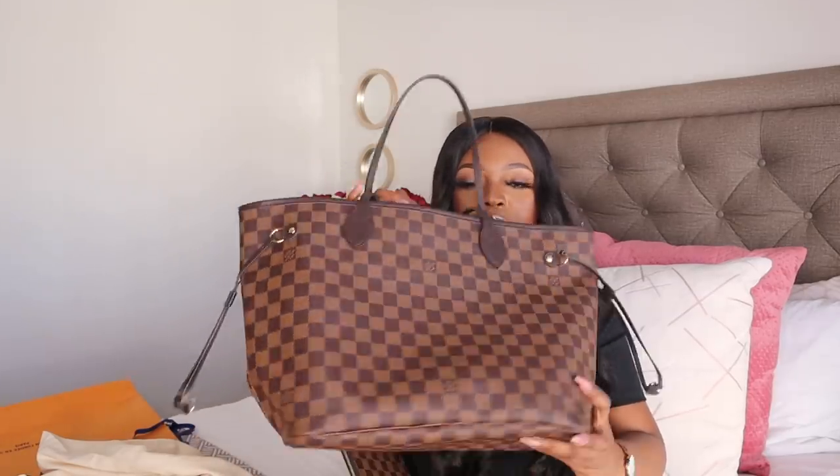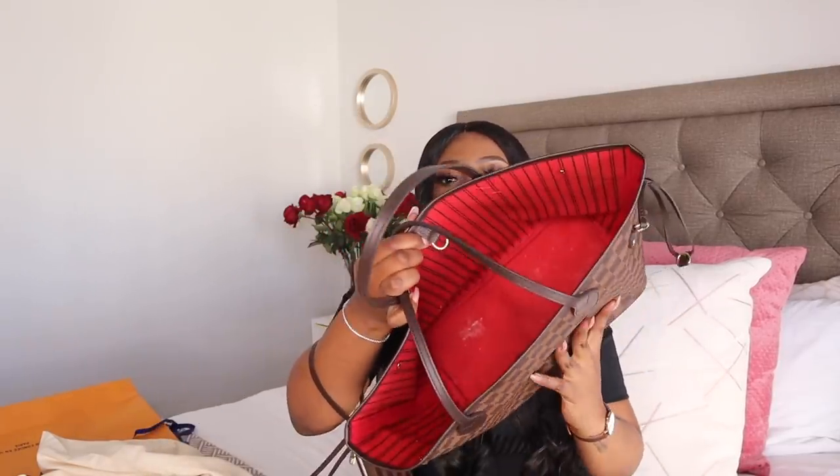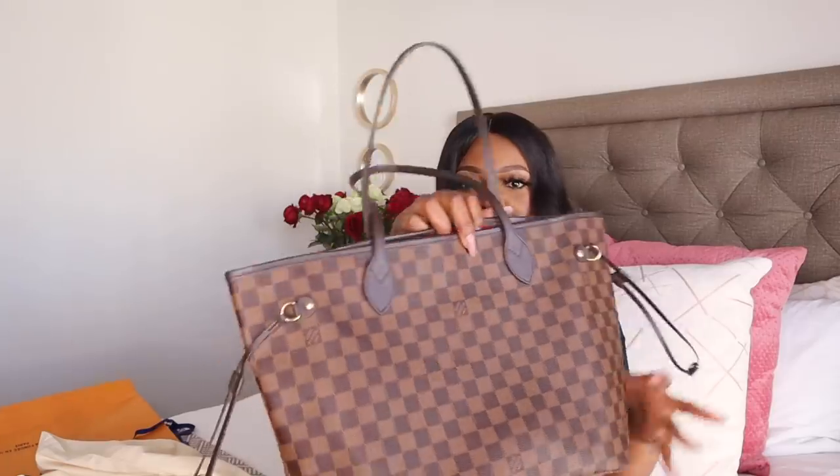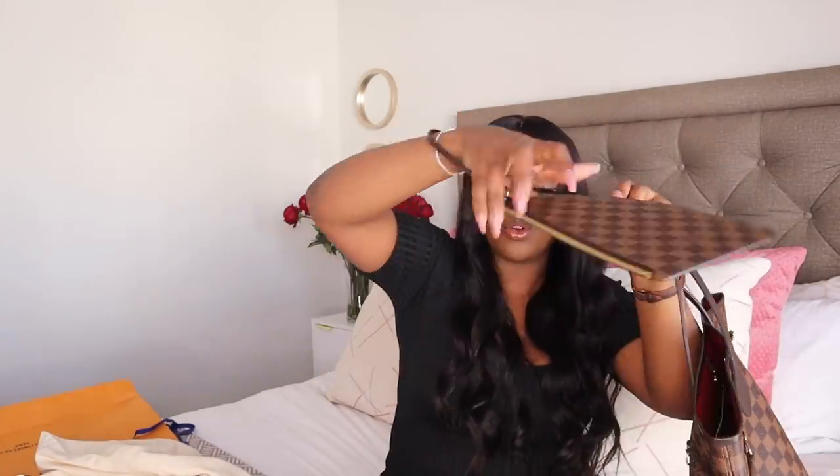Red is one of my favorite colors, so I love the fact that it just peeps through — it has that peekaboo sort of effect to it. I'm really glad that he got the red interior as opposed to any other. That is the unboxing of the Louis Vuitton Neverfull bag and this wristlet situation, which you can wear on your wrist with a pair of jeans or use as a clutch if you're going out. The fact that you get two bags for one is really, really cool.